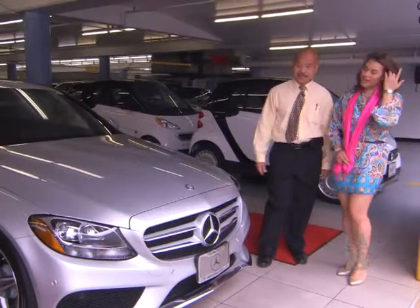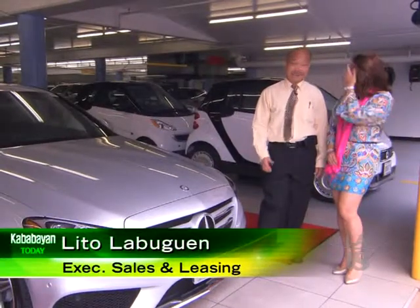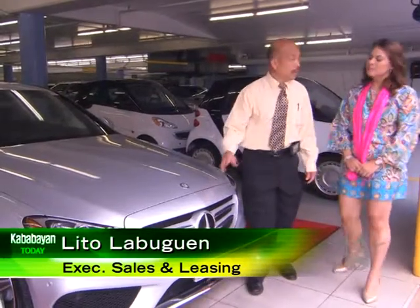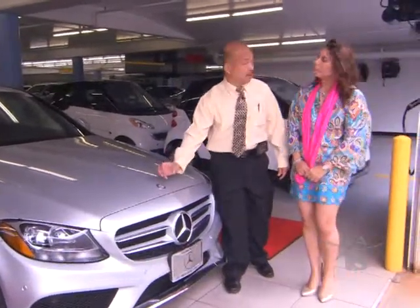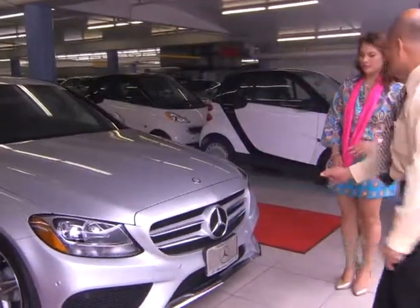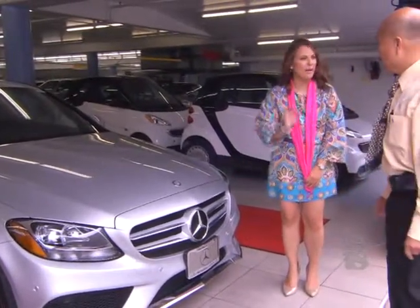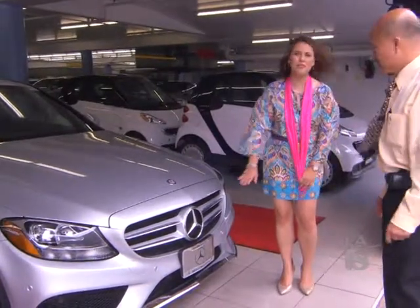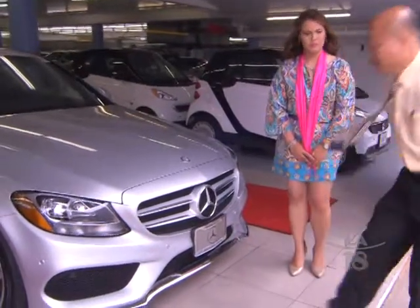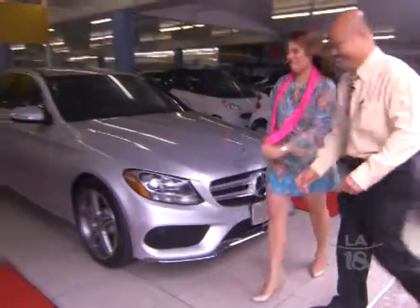Nakita lang natin yung C300 sa loob — parang ibang iba ito. If you look at it, it looks really sporty and eye-catching. The difference between the two: one has an ornament on the hood, this one has a flat logo, and the grills in front are different. Ibang iba yung itsura, pero parehong model. And you can see the chrome all the way down — what a way to make a statement. It's really elegant.